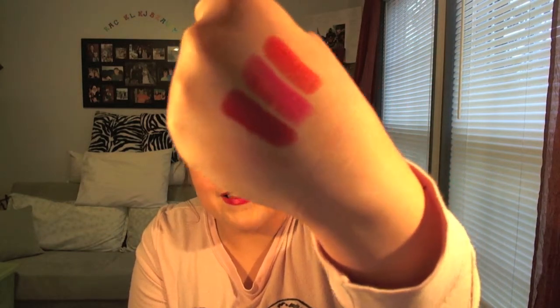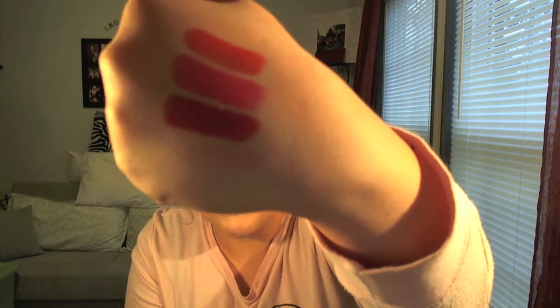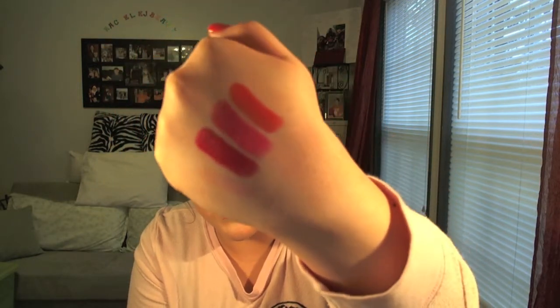Here is the swatch. It just has the most amazing formula ever — it's insane. It's so smooth and so easy to apply, and like I said, I'm wearing it now. It's one of the Super Lustrous lipsticks, and it says it's a pearl finish. I just love it. I'm obsessed. So let's move on to eye products.